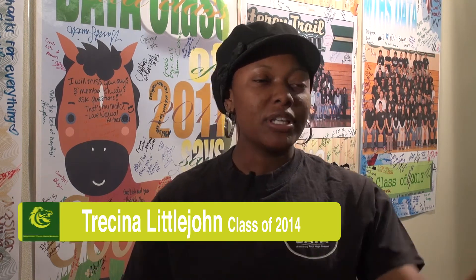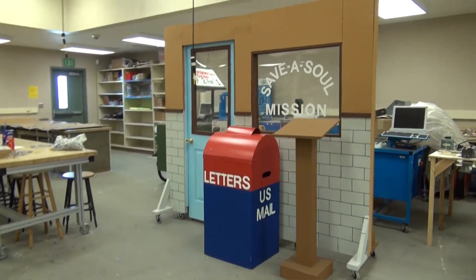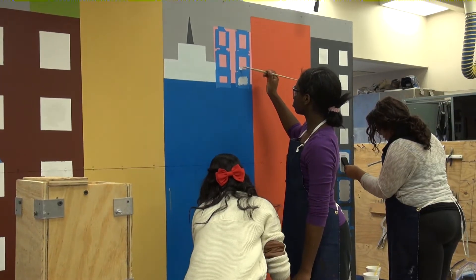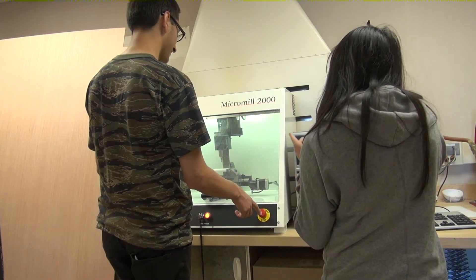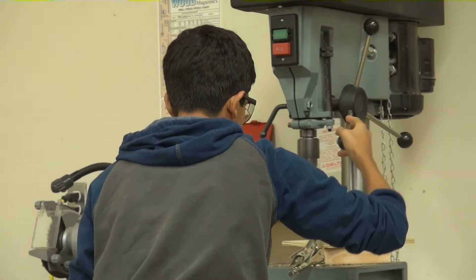We go on field trips to museums like the Intel Museum. In the shop, we build all the props for the plays — those are built by DATA students. Working with the tools gives you real-world experience in construction, and you can put that on a resume for college. We also get to work with programs used in college, like Revit and AutoCAD, and it's good to see that transfer to the next level. We work collaboratively with many departments here at Monterey Trail, including theater and athletics.